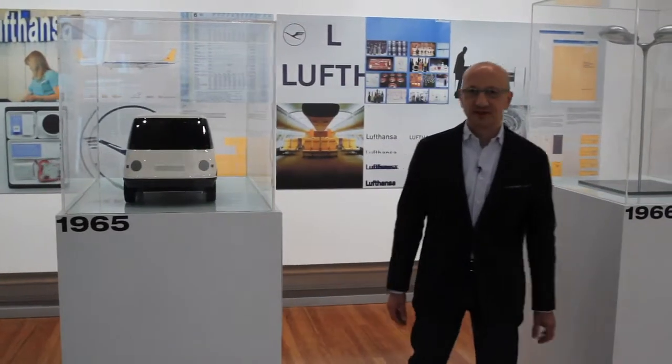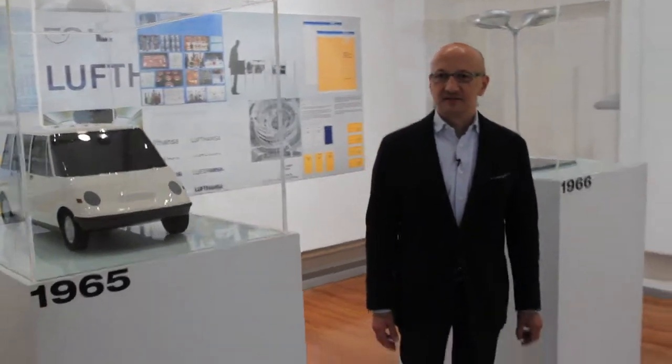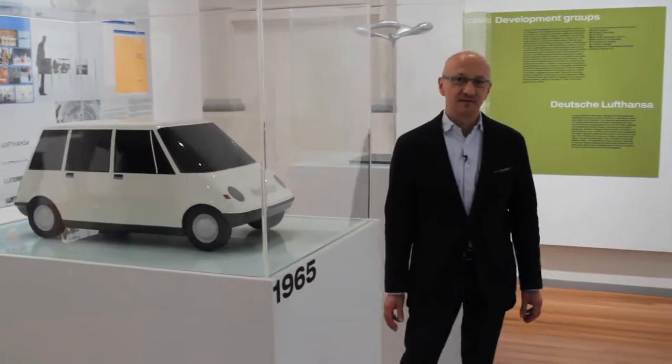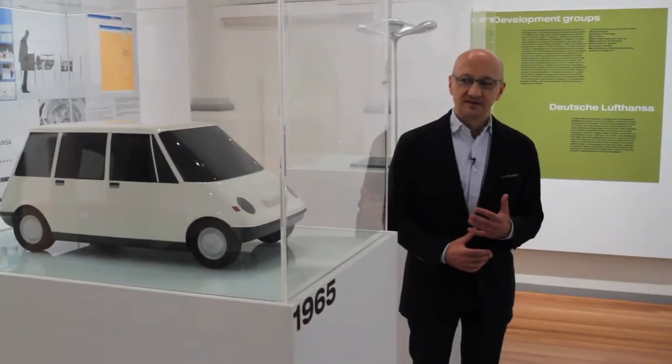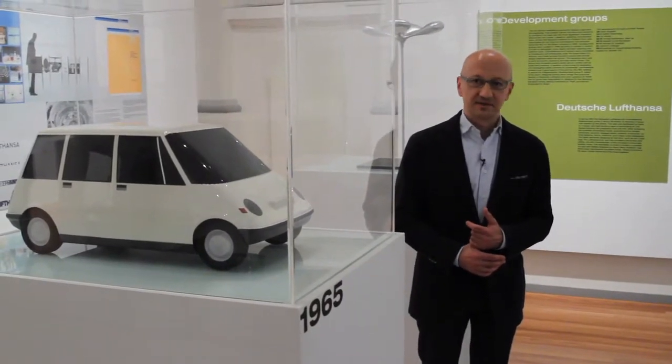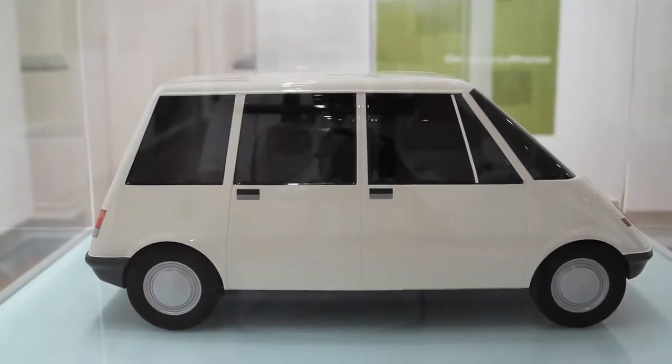Car design was not a specialty at the Ulm School of Design because the car industry was sort of the Antichrist — the symbol of capitalism — and the Ulm School had a leftist bend. Nevertheless, two students and one automobile critic designed a car in secret.